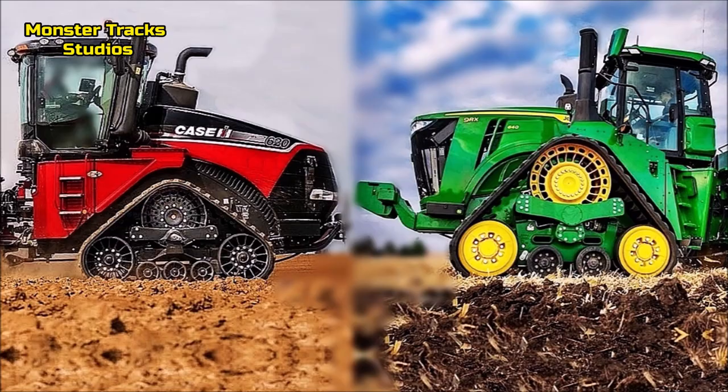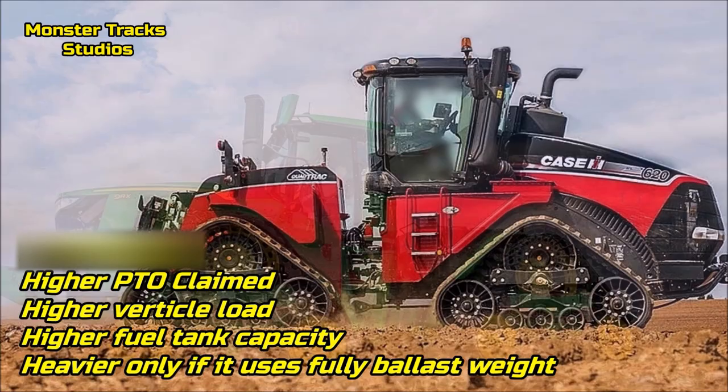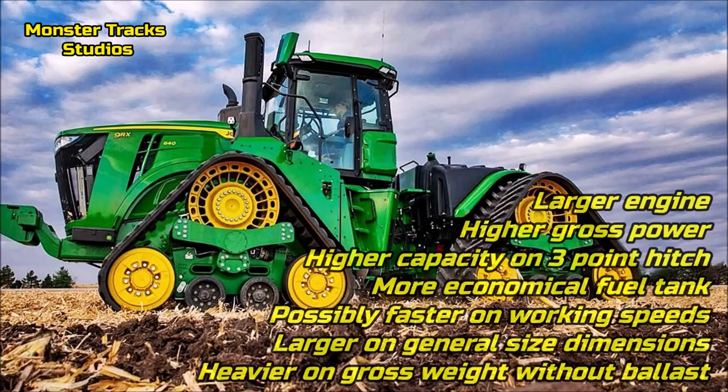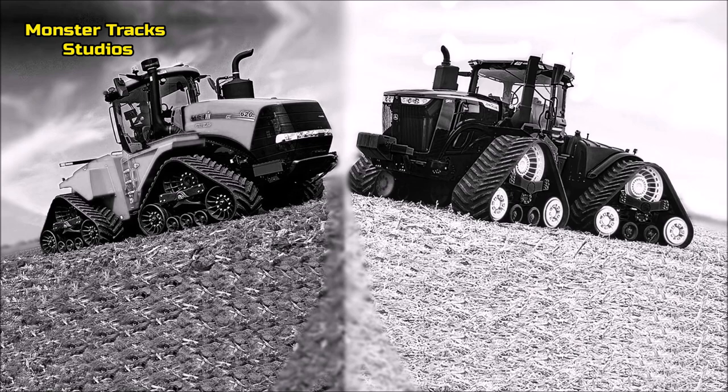Specs are in the description as always. As a conclusion: Case has higher torque, higher PTO claimed power, higher vertical load on Category 5, higher fuel tank capacity, and is heavier only when using full ballast weight. Deere has a larger engine, higher gross power, higher 3-point hitch lift capacity, a more economical fuel tank, is possibly faster on working speeds, slightly larger in overall dimensions, and heavier on gross weight without ballast. Both have nearly the same road speed, same rated engine RPM, and same boosted power, but use completely different transmissions. So friends, which would you choose — red or green? Both are the top quad-tracks on Earth right now for 2022. Waiting for your comments — subscribe, until next video, see you!